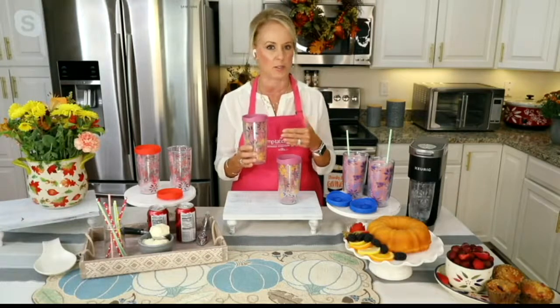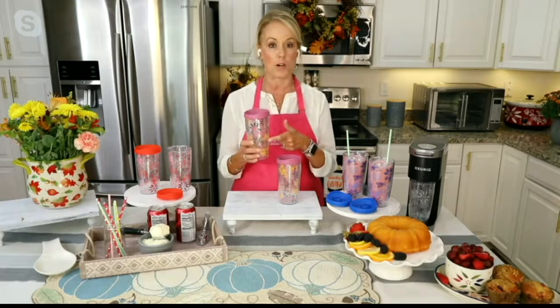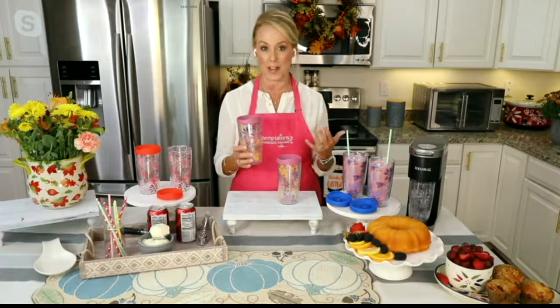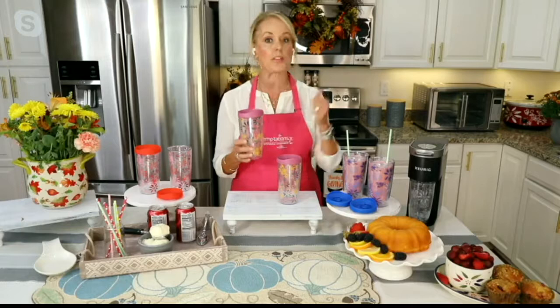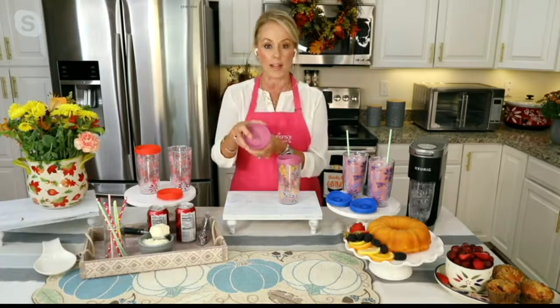This isn't just any tumbler — it's that awesome 14-ounce size, so it's not too big and not too small. It's double-walled, which means you can put hot beverages in and they'll stay hot longer, just like our stoneware, or put cold beverages in and they'll stay colder longer. Not all tumblers are created the same.